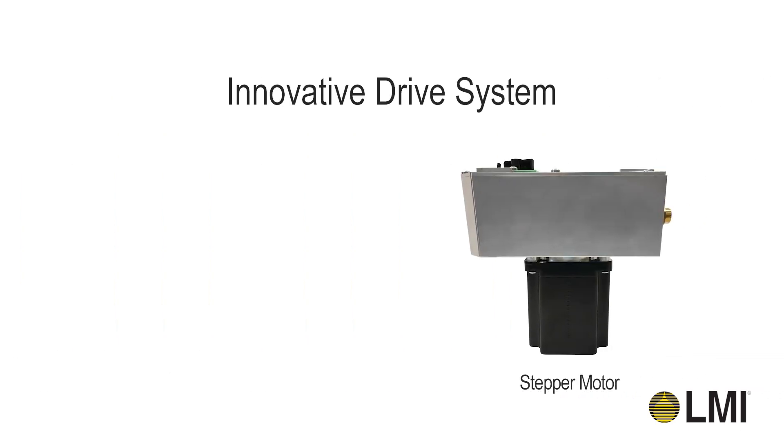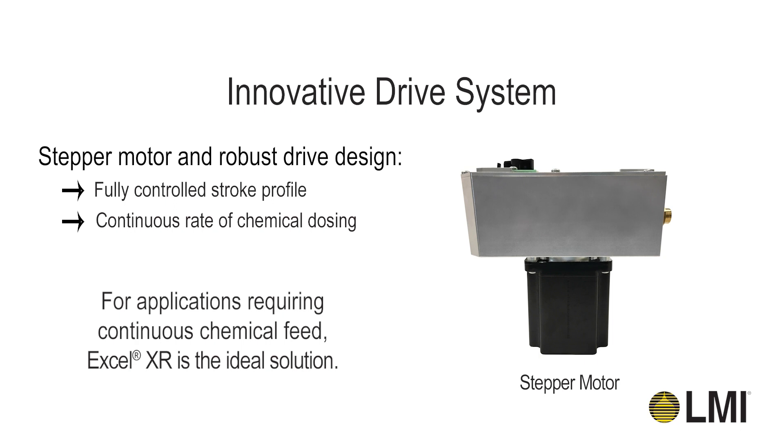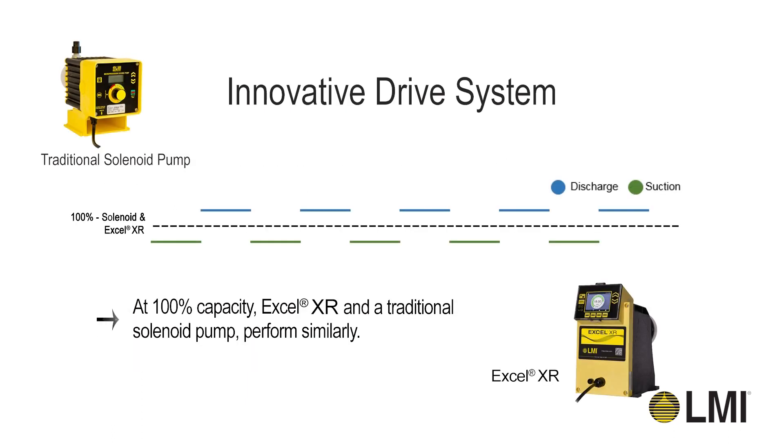Unlike traditional solenoid pumps, Xcel XR Pumps are driven by a variable speed motor, allowing for a fully controlled stroke profile, which gives a continuous rate of chemical dosing. For applications requiring continuous chemical feed, the Xcel XR Series is the ideal solution. At 100% capacity, there is little difference between the Xcel XR Pump and traditional solenoid pumps, as the suction and discharge stroke profiles are very similar.